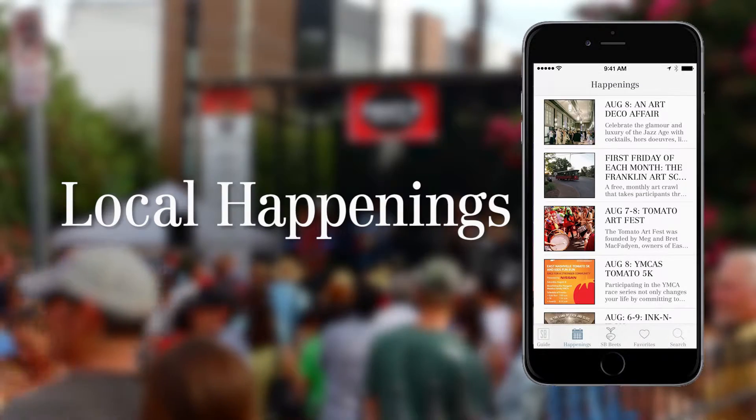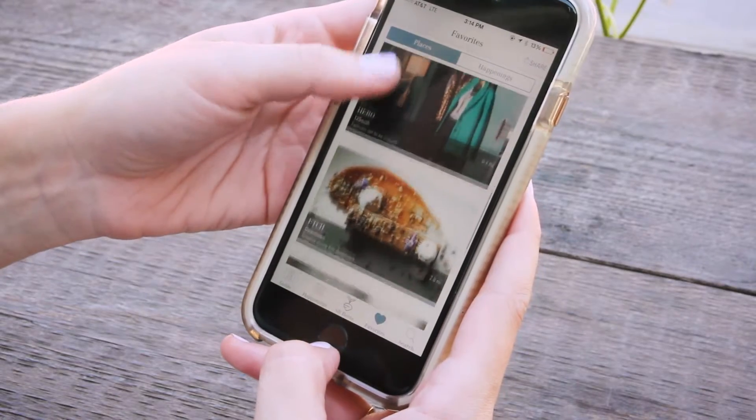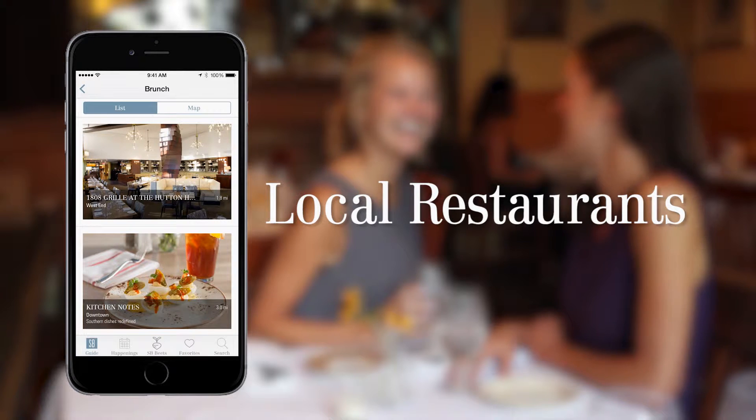Search by category or neighborhood to plan ahead. Or, open the app wherever you are to find the hidden gem around the corner.